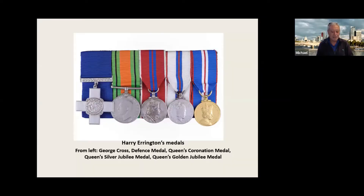The George Cross in the museum's possession was awarded to Harry Errington, who was a member of the London Auxiliary Fire Service in the war — in fact the only member of that service to receive the award in World War II. This is Harry Errington's set of medals: from the left we have Harry's George Cross, the Defence Medal, the Queen's Coronation Medal, the Queen's Silver Jubilee Medal, and the Queen's Golden Jubilee Medal, because at that time all Victoria Cross and George Cross holders were invited to join the Queen's celebrations.